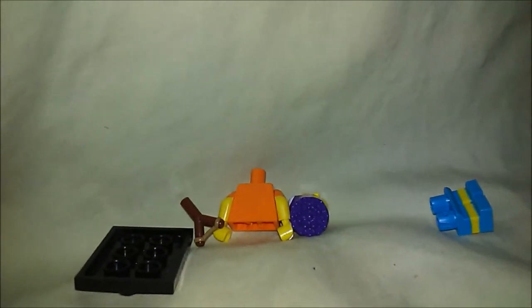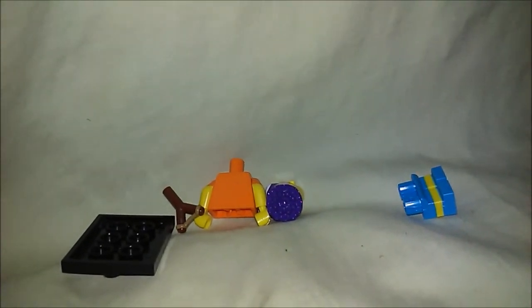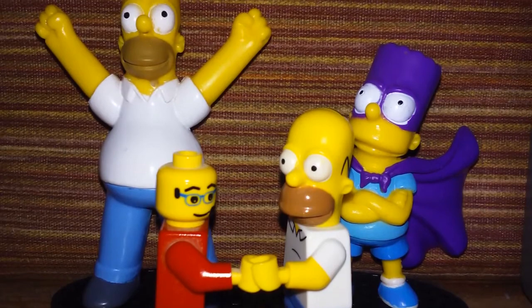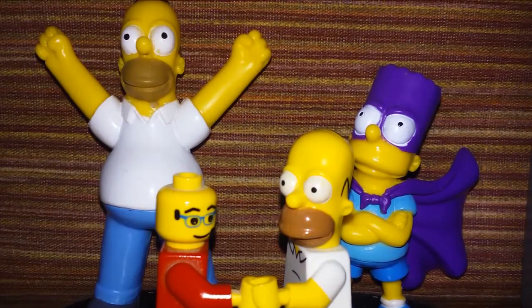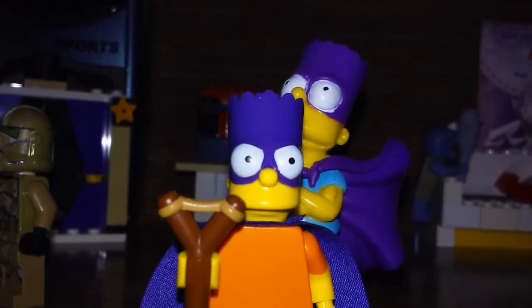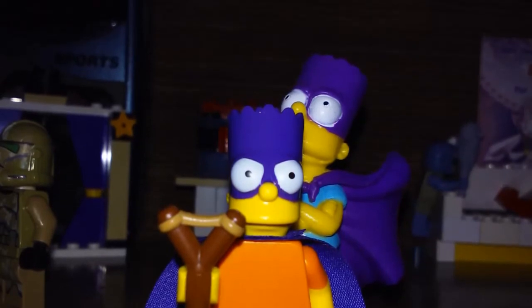I wanted Series 2 Homer so I could have it for my office, because I have the Halloween episode Homer — a Frankenstein — from Series 1. I saw a second one, and my friend had the Series 2 Homer but scratched his eyes out and buried him in the backyard. I was trying to get that one and failed. So Bartman will most likely go on OfferUp — I'll try to get $5 for it since I know what's in it and only opened it to pour it out.